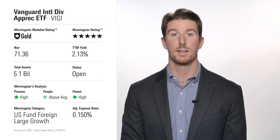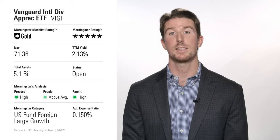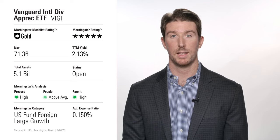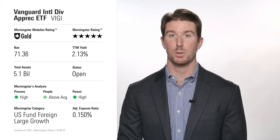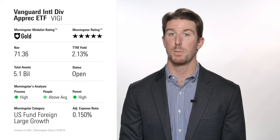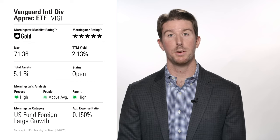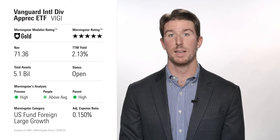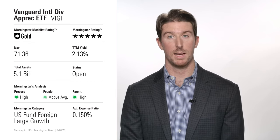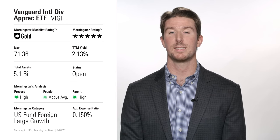Market cap weighting also pulls sturdy multinational firms like Novartis and Nestle to the top of the portfolio. Like the other funds that explicitly target quality, VIGI consistently boasts stronger profitability metrics than most of its foreign large growth category peers. This sound investment process has translated into excellent results — VIGI beat its category index by over one percentage point annualized with lower volatility since its February 2016 inception.